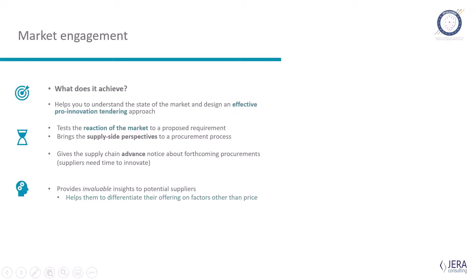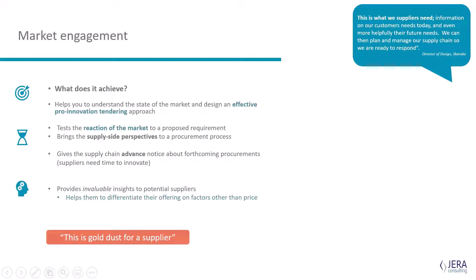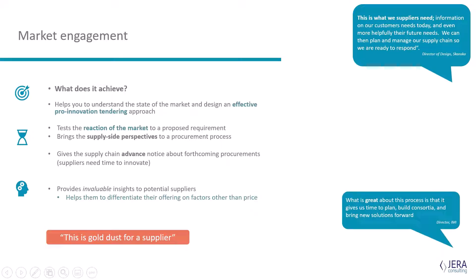If you're asking for something new and ambitious — delivering pressing carbon targets or facing whole new social challenges — is this feasible? Can it be delivered in the timeframes we're thinking about? It's important within innovation procurement to understand the supply-side perspective: what gets in the way of our procurement process, and how can we change it? And it's really important that we provide advance notice about forthcoming innovation procurements, because suppliers need time to innovate.